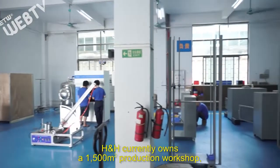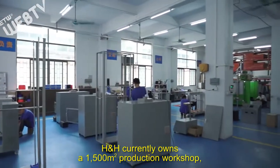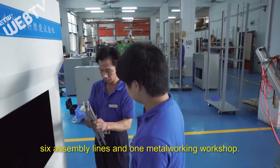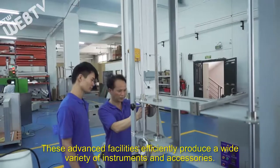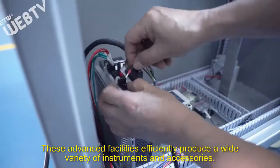H&H currently owns a 1,500 square meter production workshop, six assembly lines, and one metalworking workshop. These advanced facilities efficiently produce a wide variety of instruments and accessories.